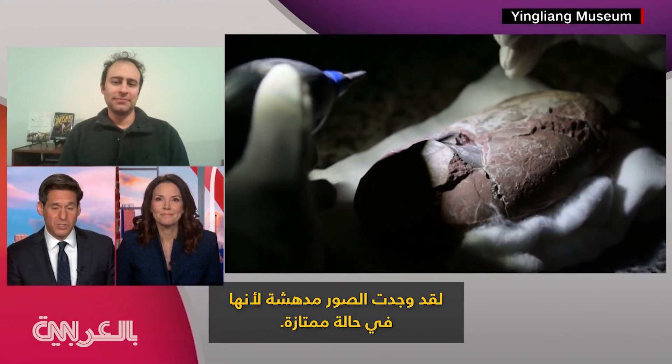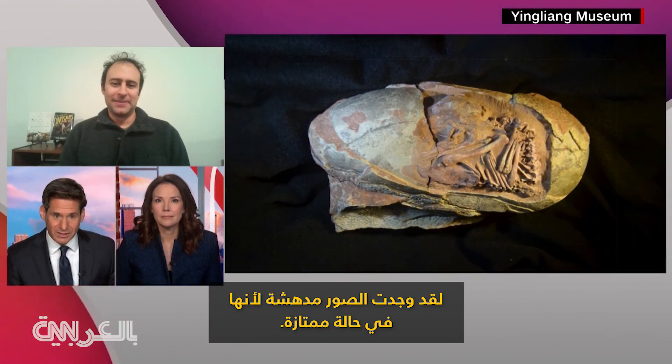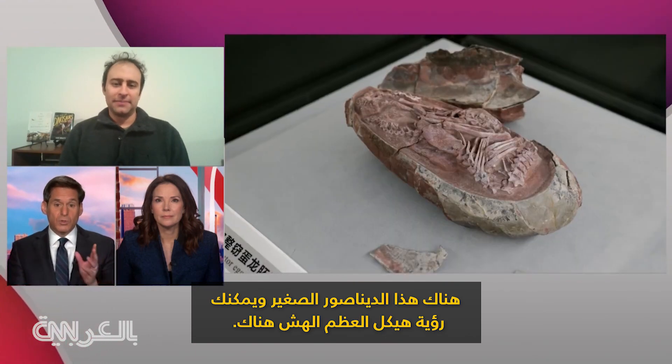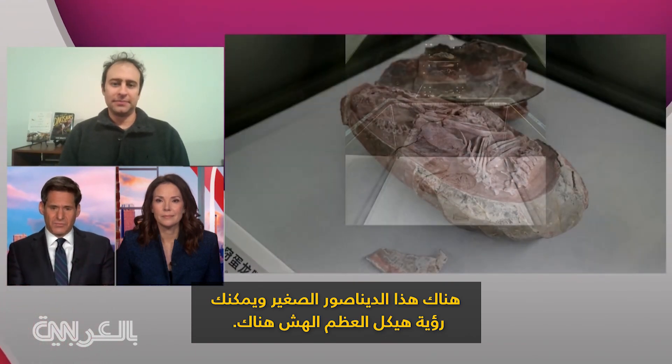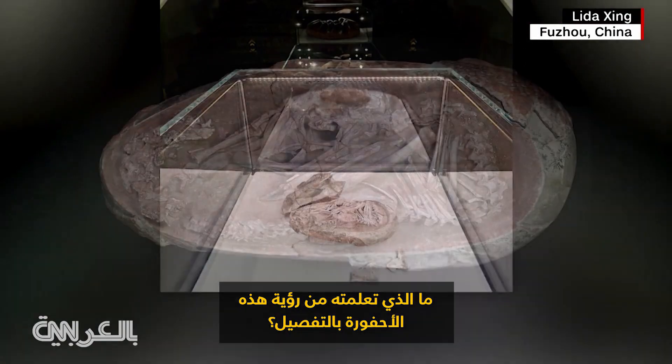I find the images mesmerizing because it's in perfect condition. You have this dinosaur embryo and you can see the tiny, fragile bone structure right there. What have you learned from seeing this in such detail?